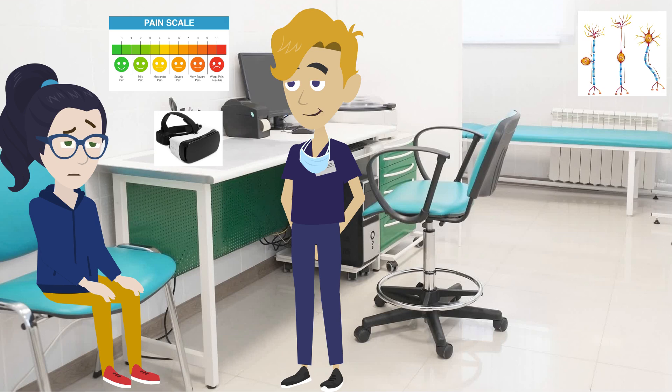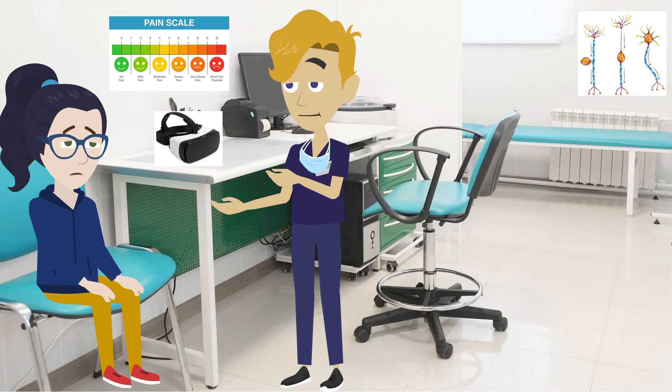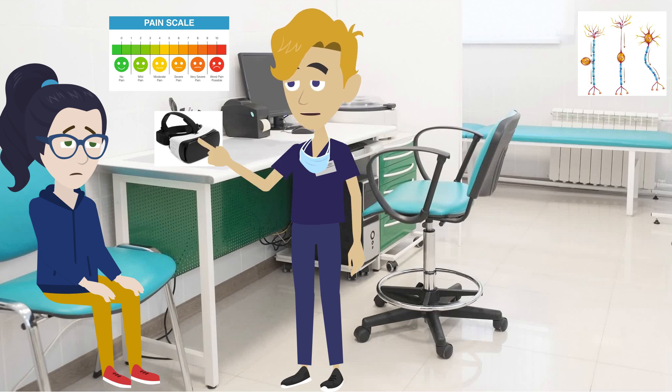How could playing a video game help with my pain? VR, or virtual reality programs, are used for various reasons. Patients who are in pain can be shown peaceful scenes which help distract them from unpleasant or uncomfortable situations. As well as using a virtual reality program, patients can also learn breathing and relaxation techniques.